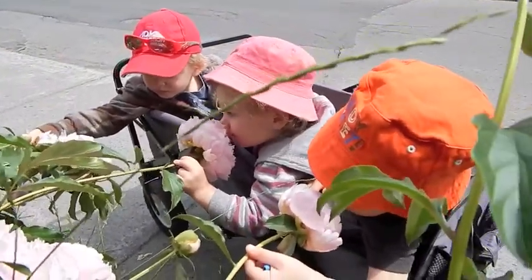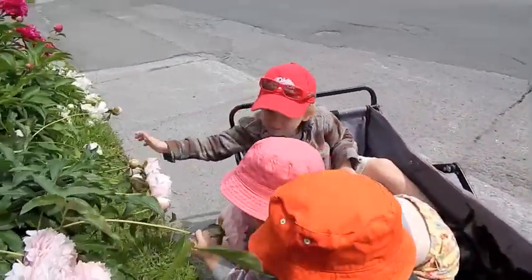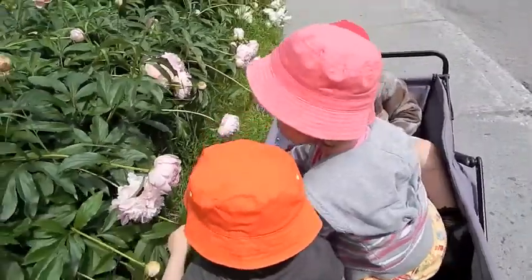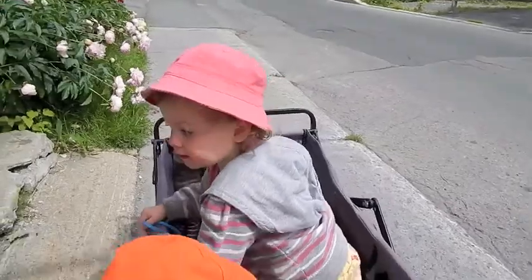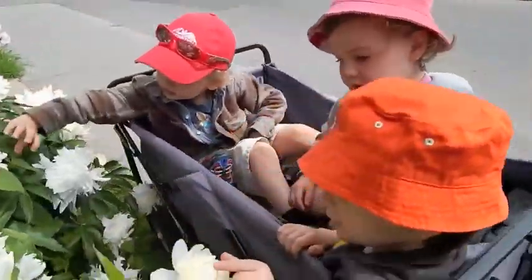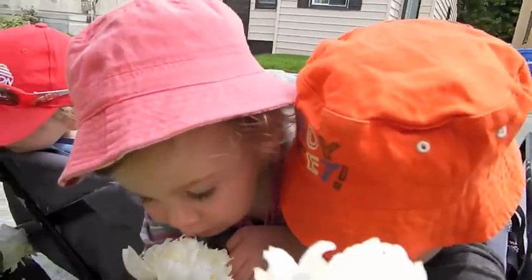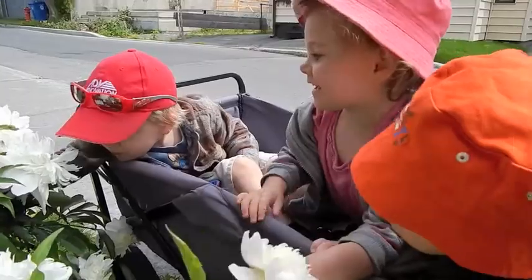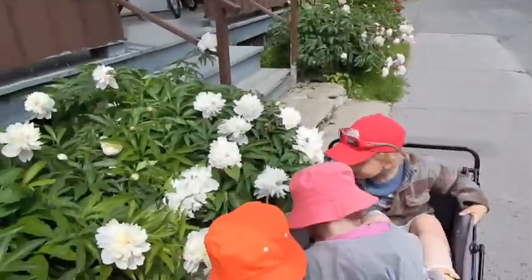Wow! What do they smell like? Let's go by and see some more. There's other colors. Those ones, what color are they? They're pink. They're pink. And these ones are what color? White. Can they smell? Of course. Smell them with your nose. They smell strong. They have a strong perfume.